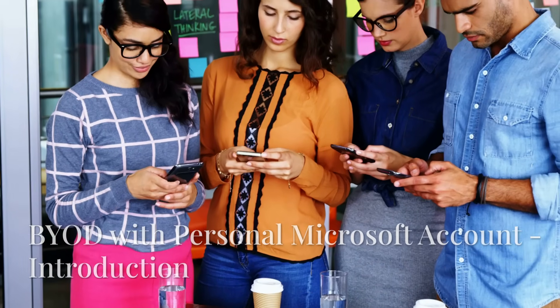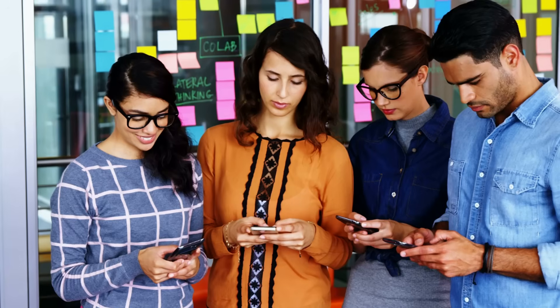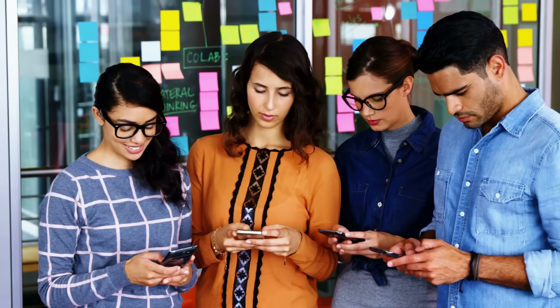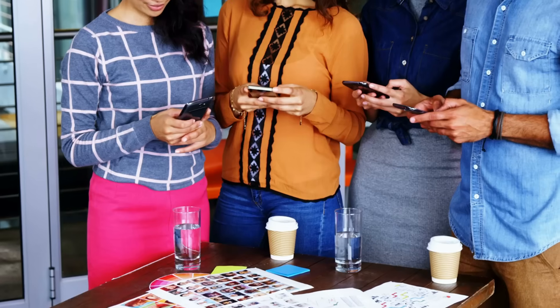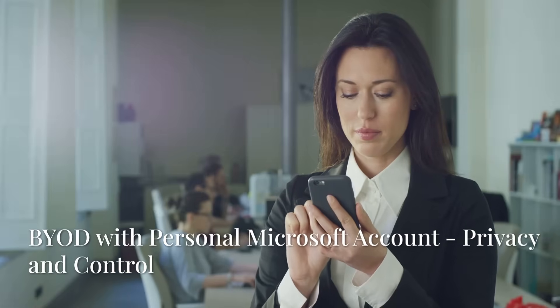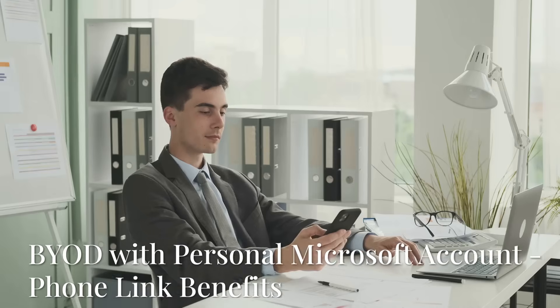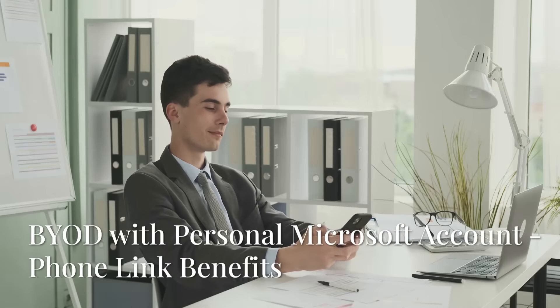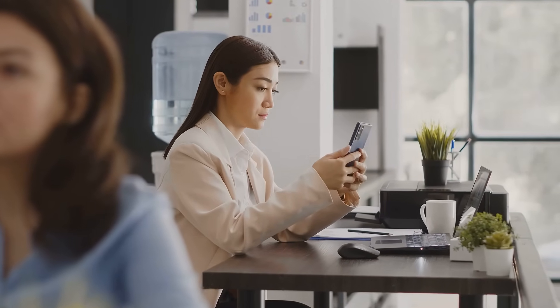However, for most staff, managing their own device is the smarter move. You still get to use your Microsoft Work account with the apps on your phone, but you retain full control over your phone and personal home computer. It keeps your personal life private and your phone outside company policy control. You still get Phone Link benefits like viewing texts and photos on your PC, but without the complexity of device management. It's less intrusive and perfect for casual or low-security work roles.